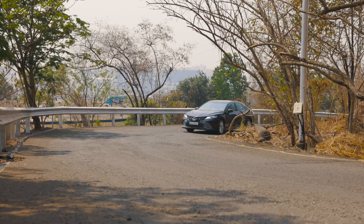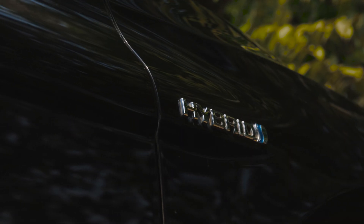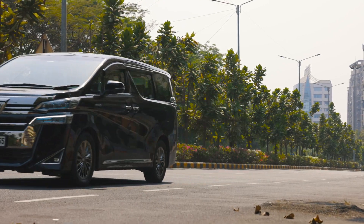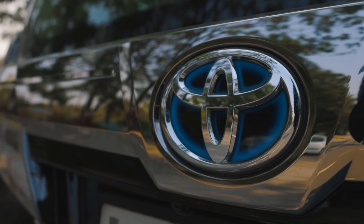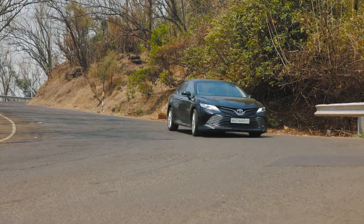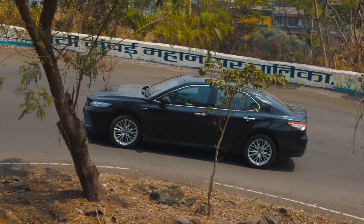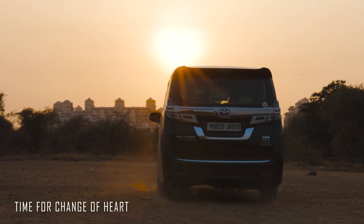The world might be boasting about electric vehicles, but if you look closely, it is the hybrid that is doing the most to save nature. They are more accessible, more usable, and a lot more impactful as well. If you consider yourself a petrol worshipper or thought electric vehicles are the only saviour, it is time for a change of heart.